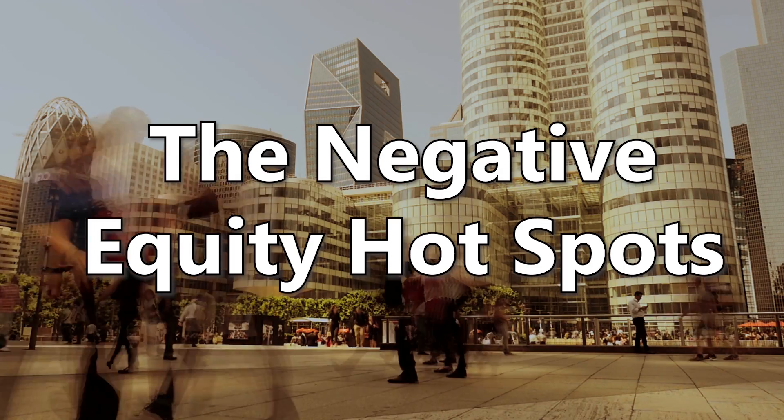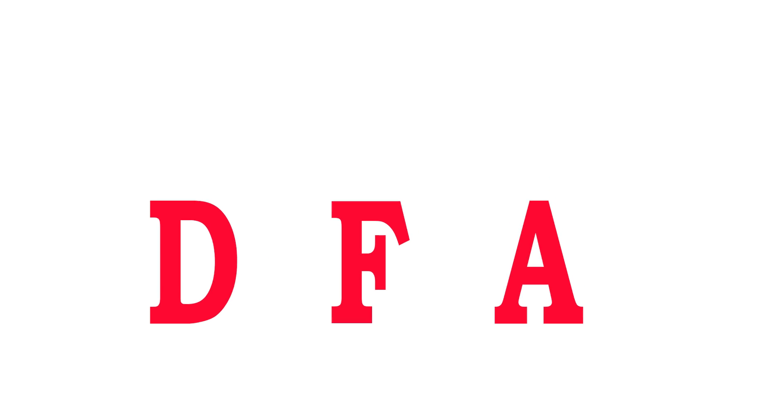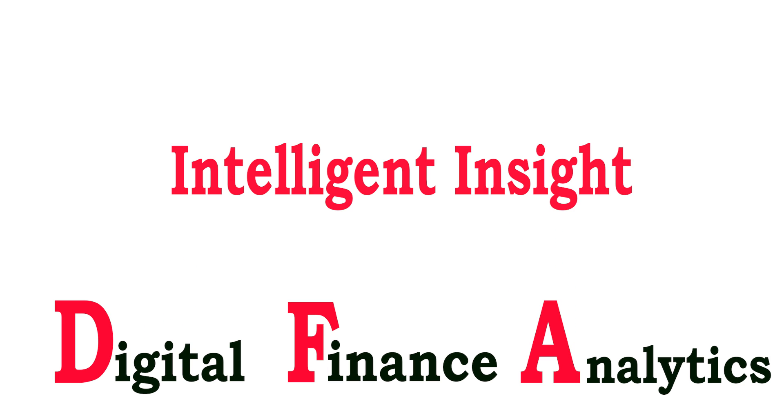Today, the negative equity hotspots. Hello again, this is Martin North from Digital Finance Analytics. Welcome to our latest post covering property and finance news with a distinctively Australian flavour. Today I just want to go through some of the headline news relating to our most recent research on negative equity.